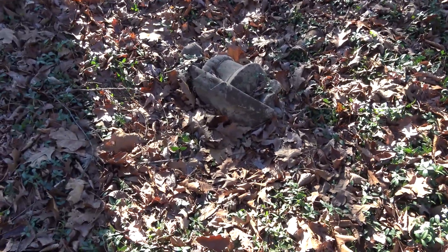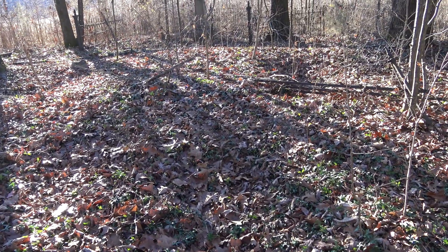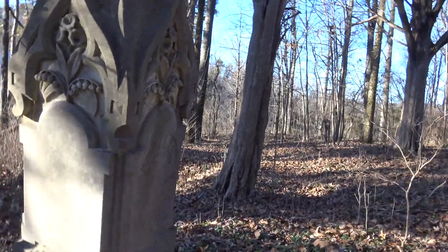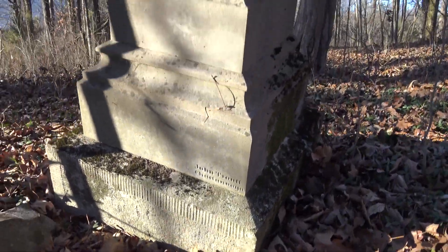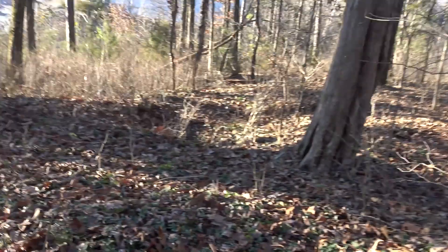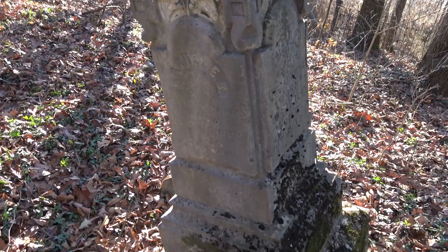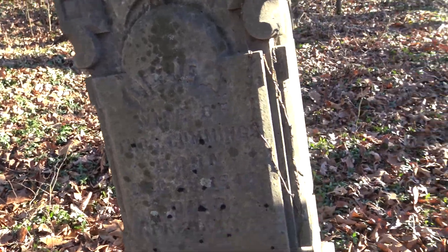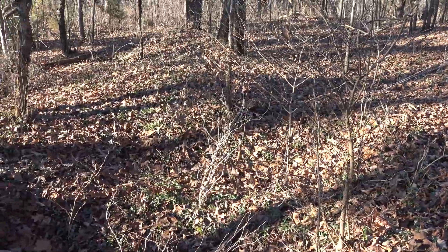That looks like one that's really sunk in. I don't know if you can see that. That's an interesting one — John Trout of Chattanooga. It looks like it's about to fall in. Somebody needs to come up here and do some rubbings because you can hardly read any of this. And you can definitely see several areas where the ground has fallen in.